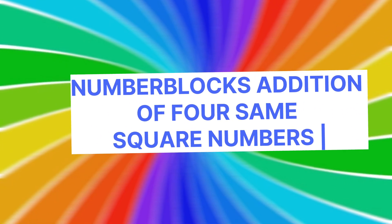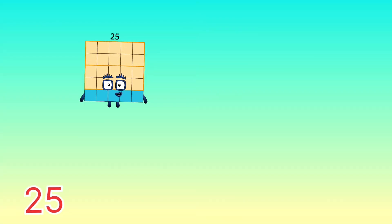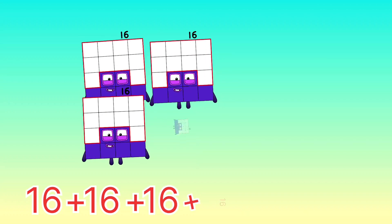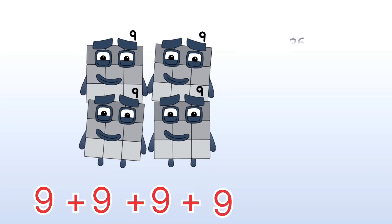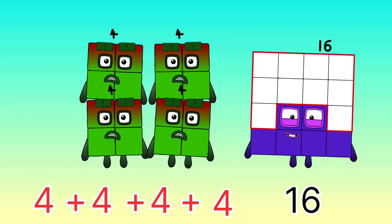Hello kids! Number blocks — addition of four same square numbers. Let's play the video. 25 plus 25 plus 25 plus 25 is equal to 100. 16 plus 16 plus 16 plus 16 equals 64. 9 plus 9 plus 9 plus 9 equals 36. 4 plus 4 plus 4 plus 4 equals 16.